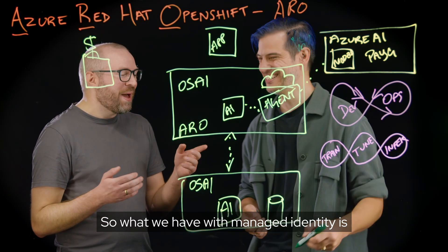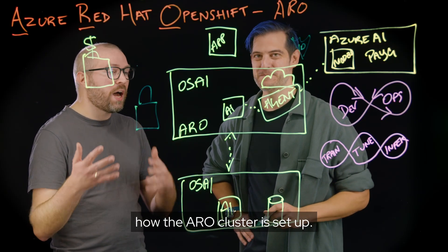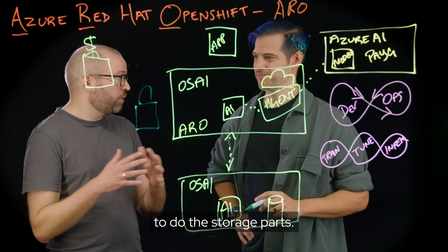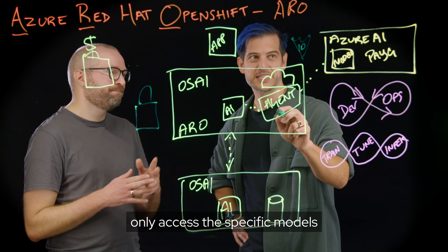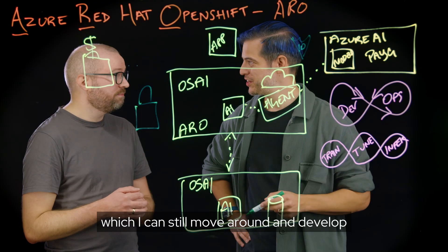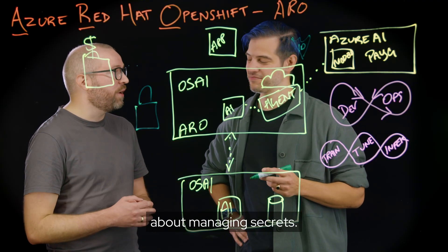Managed identity is actually used inside ARO as well. In ARO, we have operators that handle how the ARO cluster is set up. For example, the storage operator handles storage — it only has the permissions required to do the storage parts; it cannot create new VMs or anything like that. So our agent can only access the specific models that are set up for it in Azure AI and our custom-made model. Managed identity enables us to enhance security and not have to care about managing secrets.